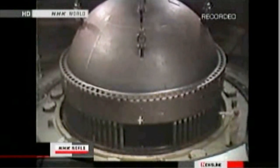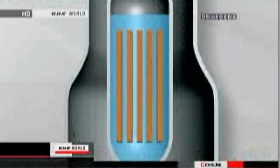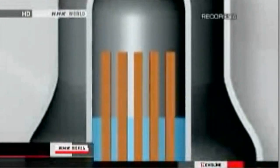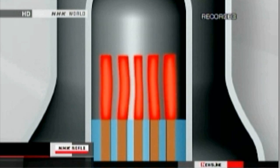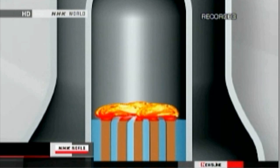The uranium inside the fuel rods inside the reactor undergoes nuclear fission. The rods emit heat, generating energy. Usually water cools them to maintain their temperature at 270 degrees Celsius. But if the cooling fails, the temperature could rise to over 1200 degrees — hot enough to melt the fuel rods.